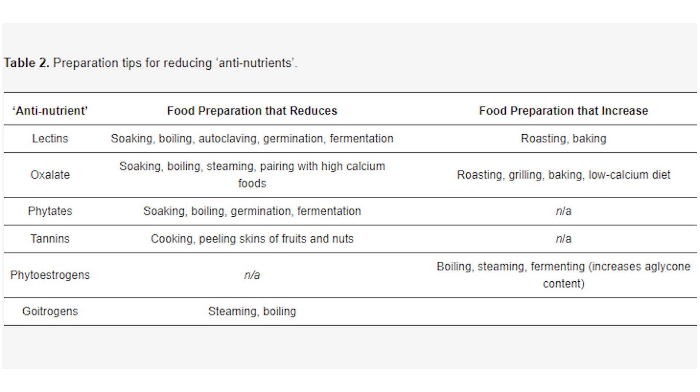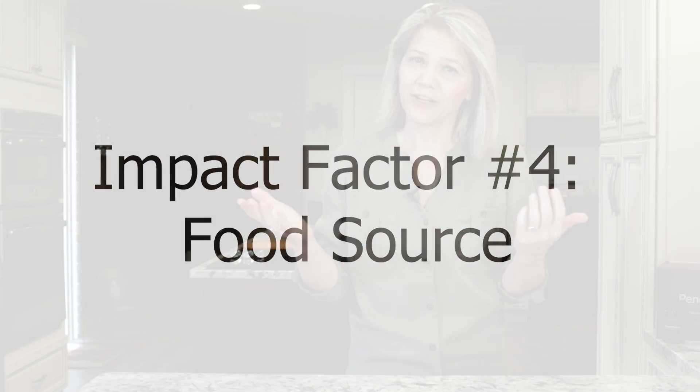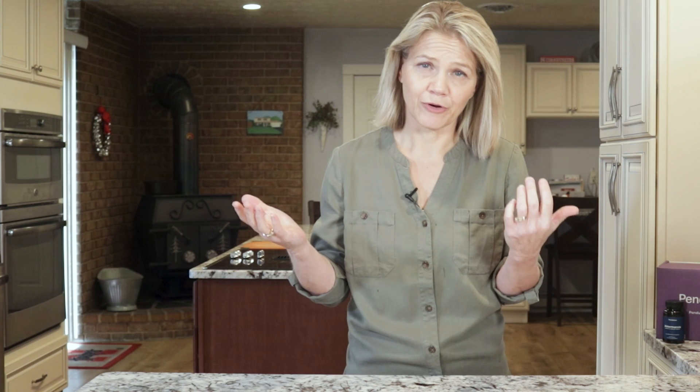A narrative review published in 2020 outlines preparation tips for reducing anti-nutrients. For example, oxalates dissolve in water, so you can reduce the oxalates in foods like almonds, beans, and spinach by soaking them or boiling them in water. Lectins and phytates can also be reduced in these ways. Still, when it comes to bioavailability, animal foods outperform plant foods.